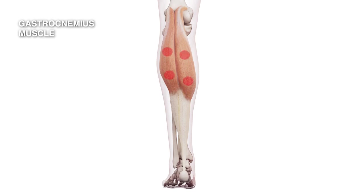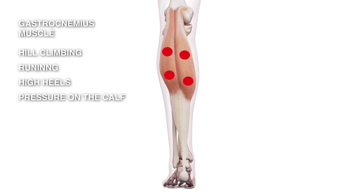Trigger points will be set off in this muscle if you climb a hill, if you go for an unaccustomed run — especially running through soft sand — if you wear high heel shoes, or if you rest your foot on a footrest where there's pressure on your calf. That'll often set off trigger points in this muscle.